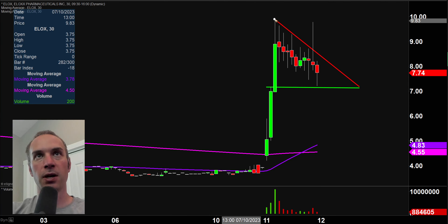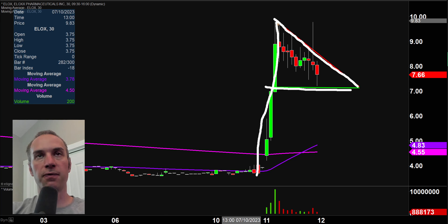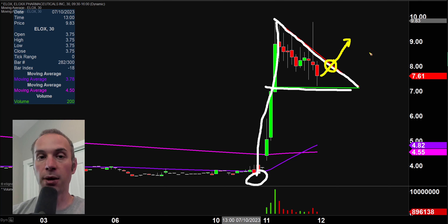So we have our resistance, we have our support, we have the explosion right there — a bull pennant pattern. So are there guarantees? Absolutely not. But is it valid? Is it plausible to think that if a price can come back up here and get a breakout through that pattern, that that break in and of itself could create additional buying pressure? That is certainly a plausible outcome. Not guaranteed, but more than plausible. So if you like this price range down below $10, you like bull pennant patterns, I'd certainly keep an eye on it.